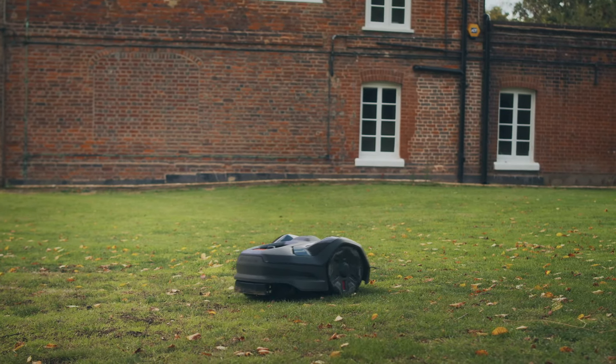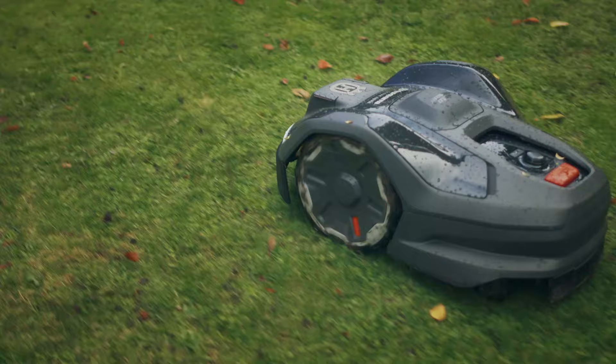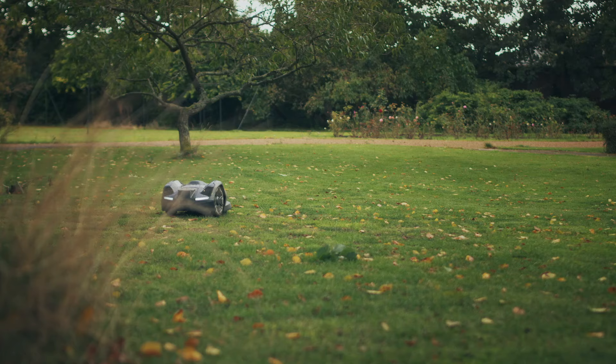The mower mows in all weather — rain or shine — it doesn't make any difference. You never need to rake the lawn or clear the clippings up after the lawn has been mowed. The mower mows and then it mulches itself, so you end up with a really lovely lush green lawn with no clippings, no raking, nothing needed. It's fantastic.